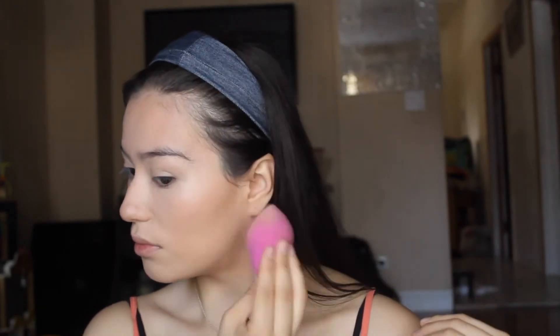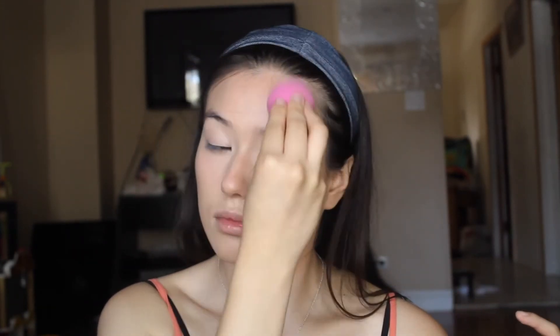I'm just going over my face with my beauty blender to make sure that there are no creases before I set everything, because I am indeed about to set. And to set today, I'm going to use this NYC Smooth Skin Powder, and I'm going to bake.